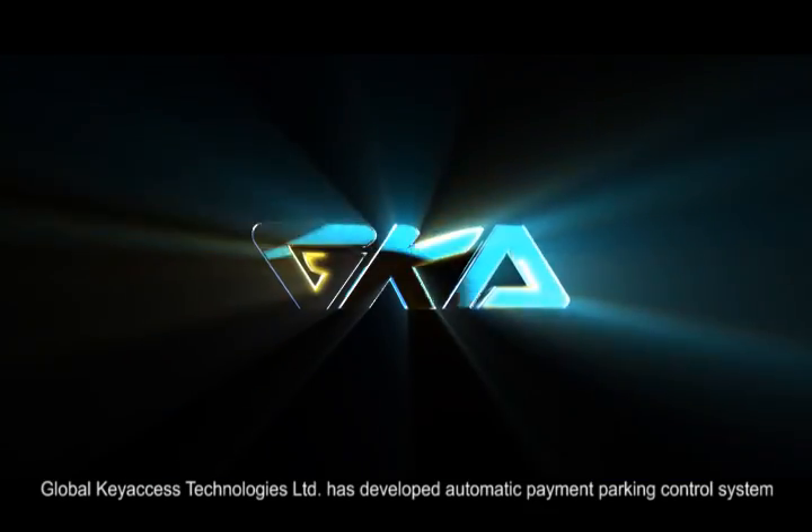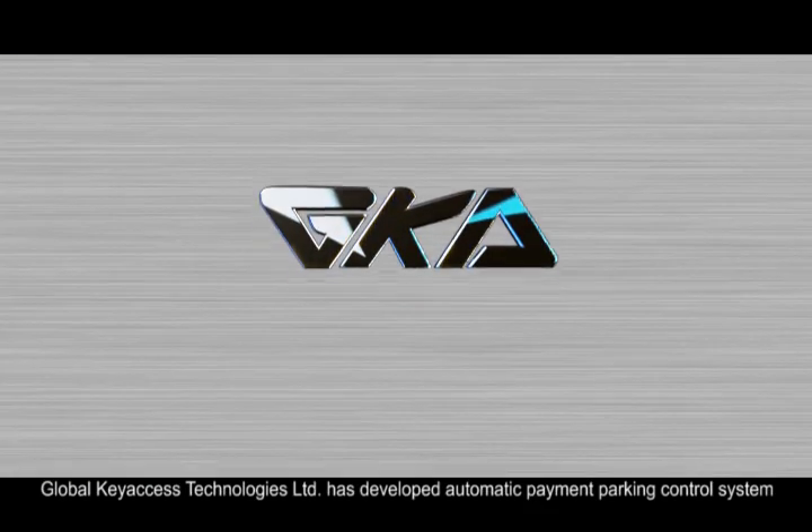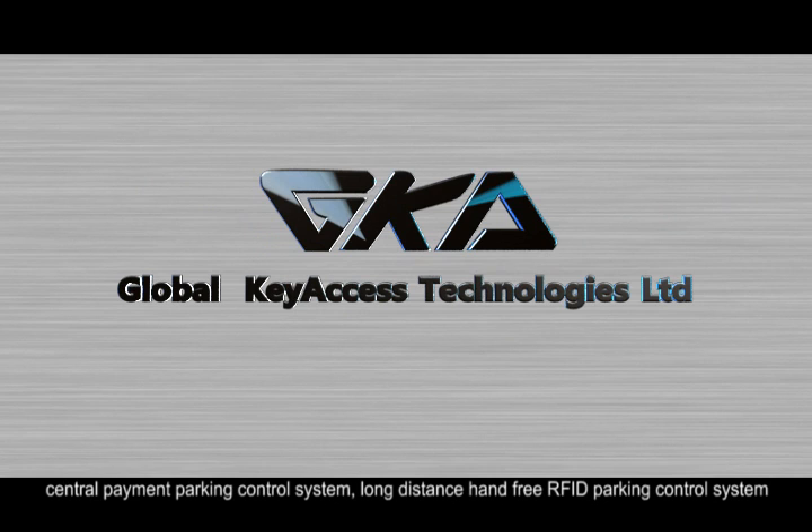GlobalKey Access Technologies Limited has developed an Automatic Payment Parking Control System, a Central Payment Parking Control System, and a Long Distance Hand-Free RFID Parking Control System.